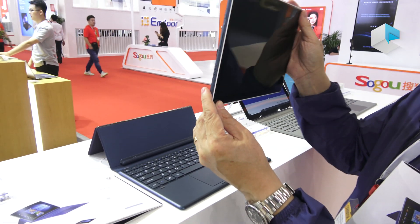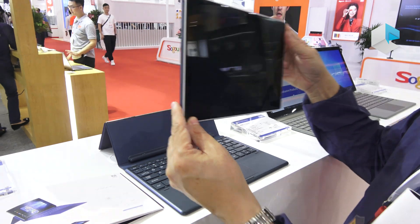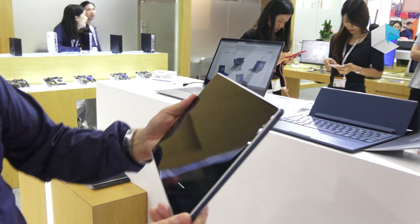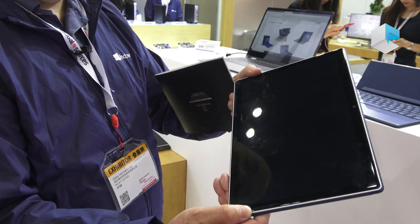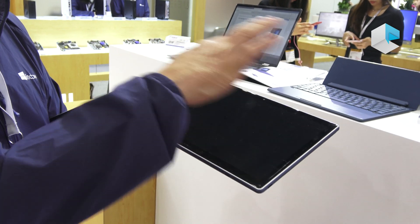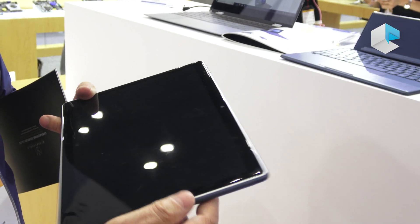I hope this will be a very good selling product next year. Of course, it is quite common to use Qualcomm for this kind of tablet design product.